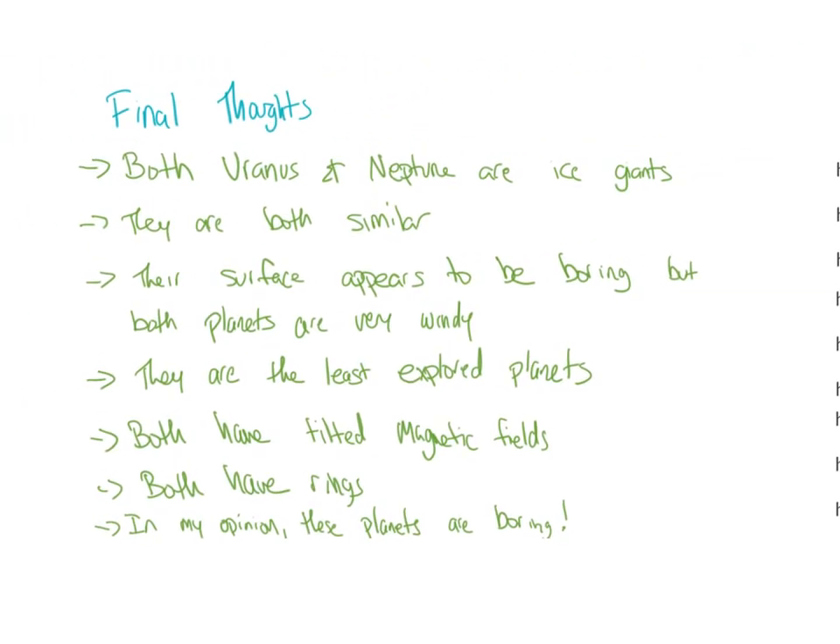Here are some final thoughts: both Uranus and Neptune are ice giants and very similar to each other. Their surfaces appear boring, but both planets are very windy. They are the least explored planets, both have tilted magnetic fields, and both have rings. In my opinion, these planets are boring and I'm not a fan, but if you are — fantastic, more power to you.